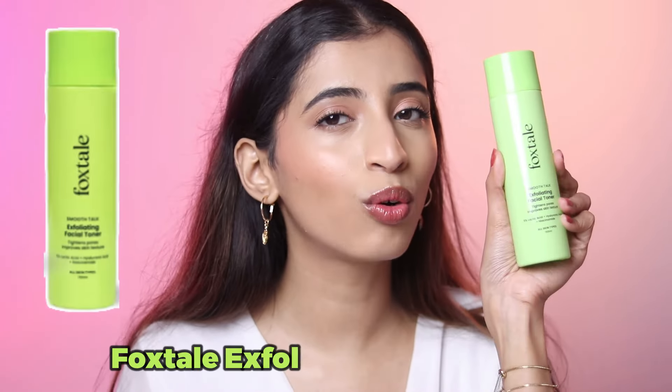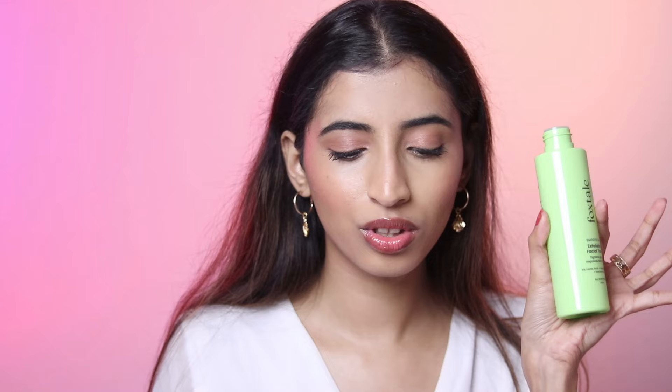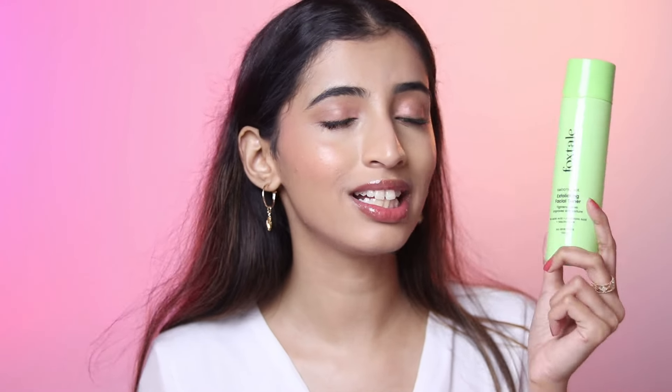Next up we have the exfoliating toner. If you are just getting started with actives and don't want an exfoliating serum or moisturizer, the exfoliating toner is the best one for you. It is extremely beginner friendly — it has 5% lactic acid, hyaluronic acid, and niacinamide in it, so it has hydrating ingredients as well. This is 595 rupees but on sale for 324 rupees. One thing I do not like is that it does not come with a pump — you just have to pour it on your hand or on a cotton pad and pat it on. It does a good job at mildly exfoliating your skin.